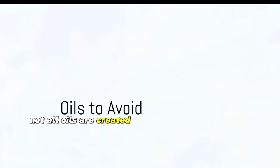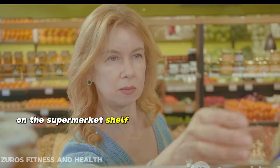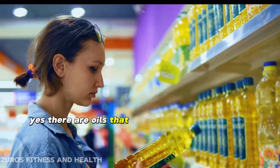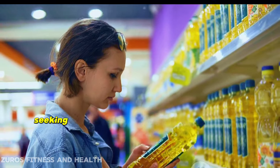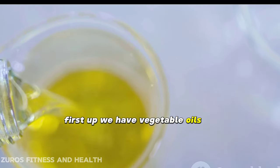Not all oils are created equal in the keto world. Today we're diving into the oils that are best left on the supermarket shelf when you're on a keto diet. There are oils that, despite their popularity, are not the best choices for those seeking the benefits of a ketogenic lifestyle. First up, we have vegetable oils.